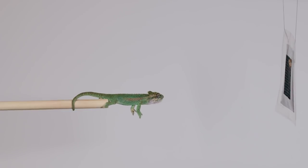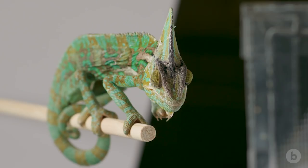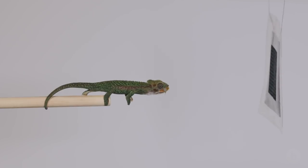We did find that the velocities were about the same — chameleons shoot their tongues out at about the same velocity regardless of body size. However, smaller species are capable of producing accelerations that are the highest among any reptile, bird, or mammal that's ever been recorded.